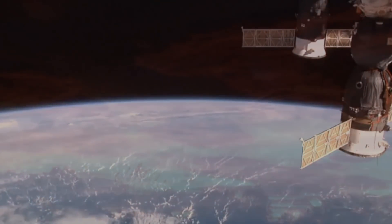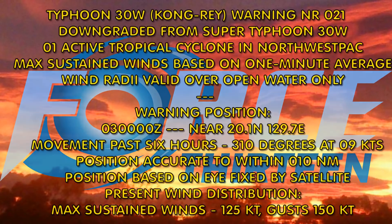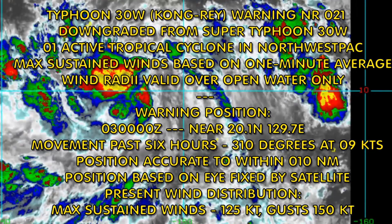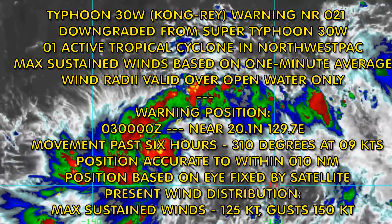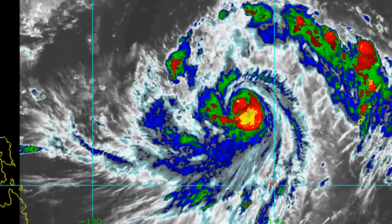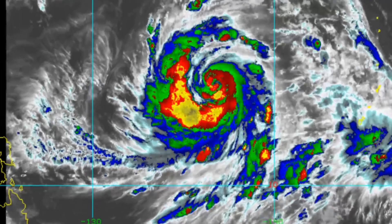The latest from the Joint Typhoon Warning Center shows that the system has been downgraded from Super Typhoon status to Typhoon, and is located at 20.1 degrees north, 129.7 degrees east. Maximum sustained winds 125 knots, gusting 150 knots. This is the life of the Typhoon up to earlier today, and at present the size of the eye is nine nautical miles.